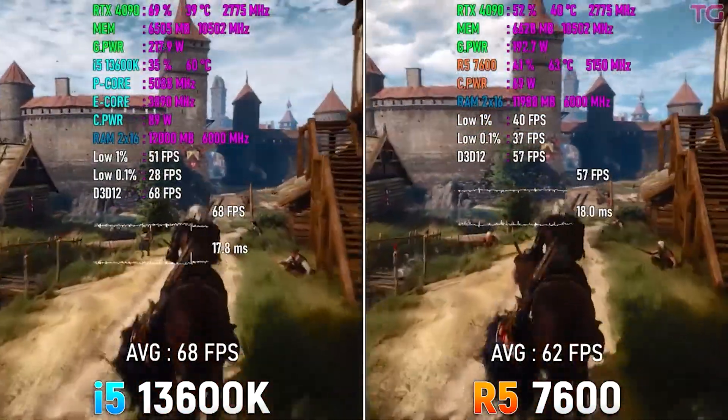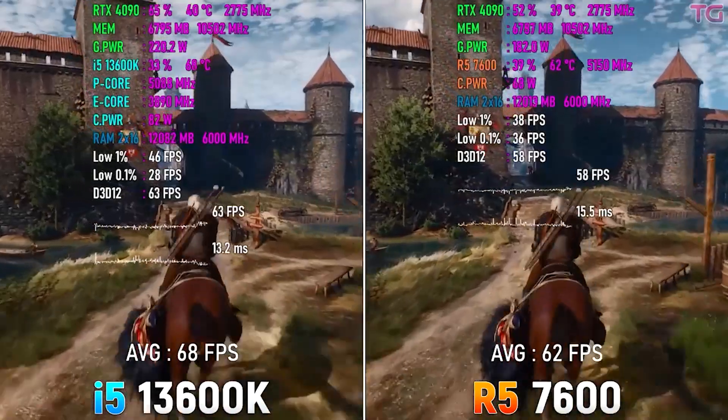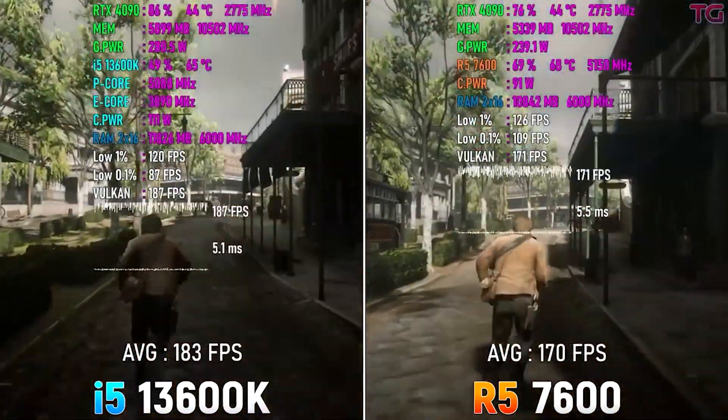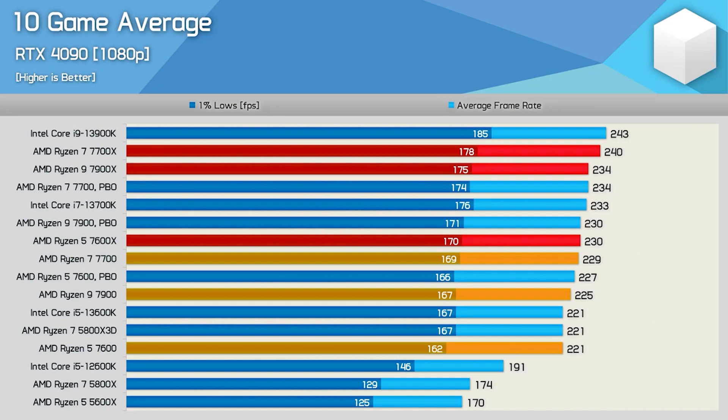Note that the stock cooler that comes with the Ryzen 5 7600 is unusable in my opinion — you'll need a better CPU cooler. That said, if you want a high-end gaming CPU to pair with something like an RTX 4070 Ti or even an RTX 4080, this is the one to go for over the i5-13600K if you want to save money. You also get access to X3D versions, next-gen Ryzen CPUs, and DDR5.